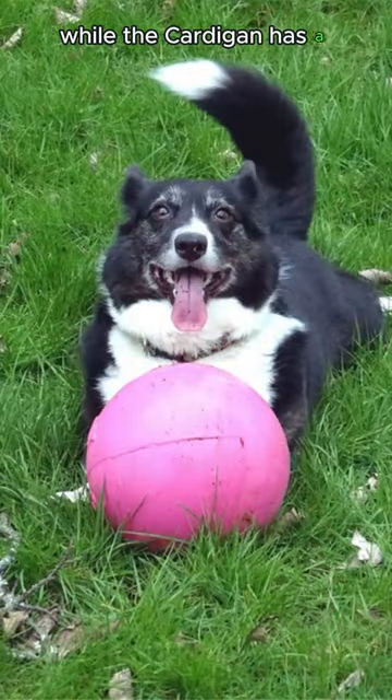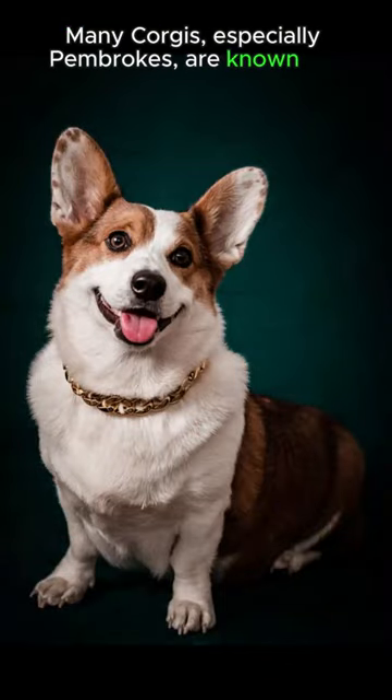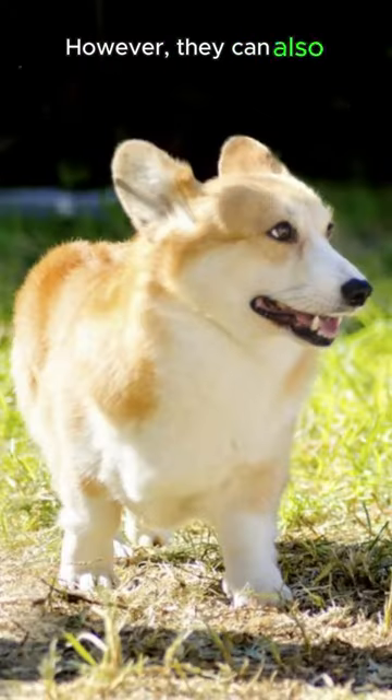Many Corgis, especially Pembrokes, are known for their tricolor coat pattern, which typically includes white, tan, and black markings. However, they can also come in red and sable colors.